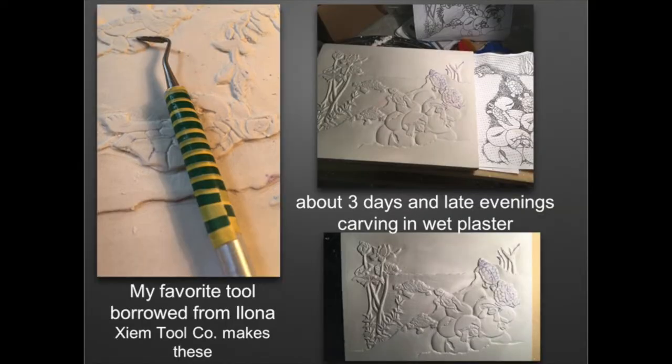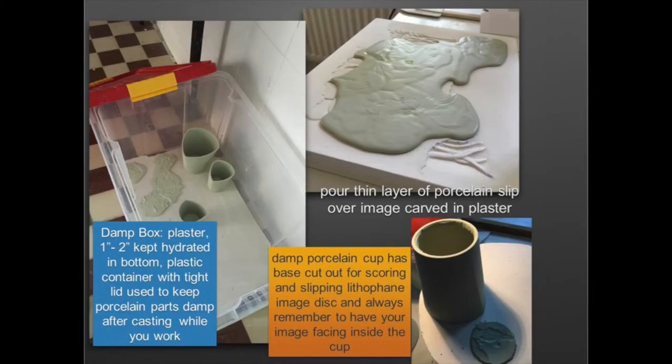You can see the tools that I've used, and the process is quite labor intensive — very long hours of carving. Very shiny plaster. And you can see I poured a very thin coat of porcelain slip. You'll be able to see it firsthand in the back.